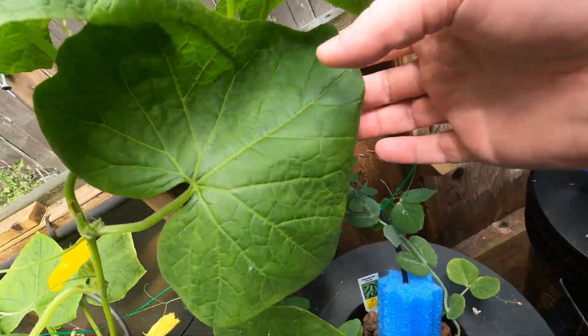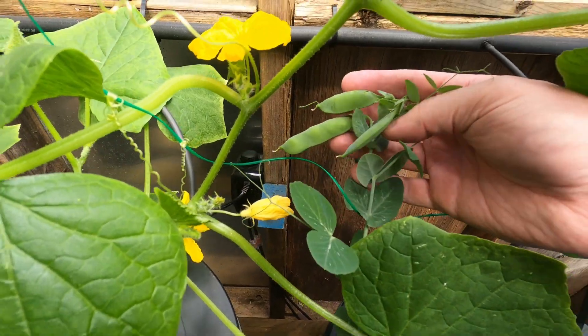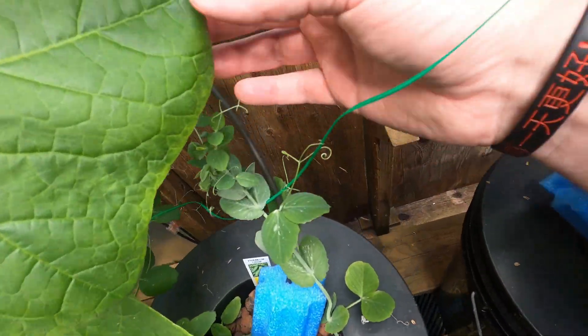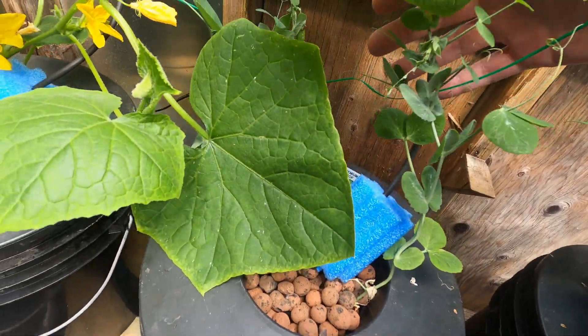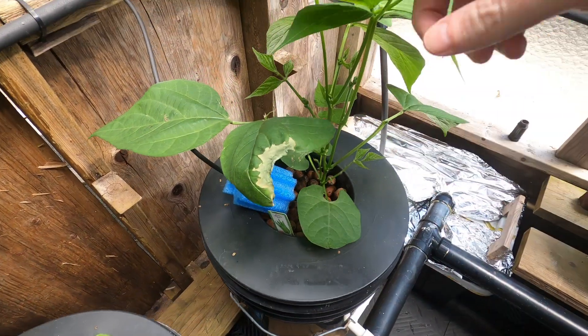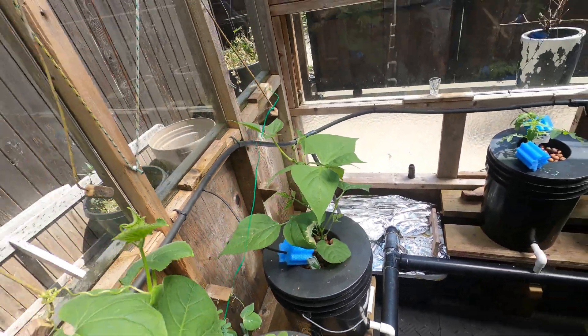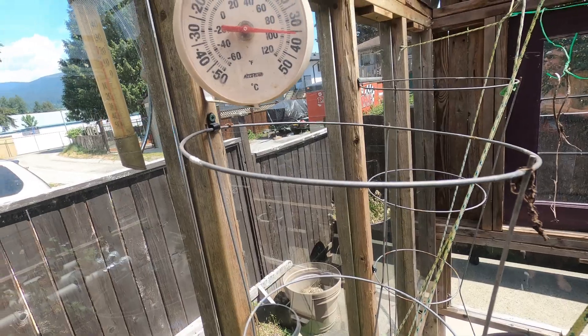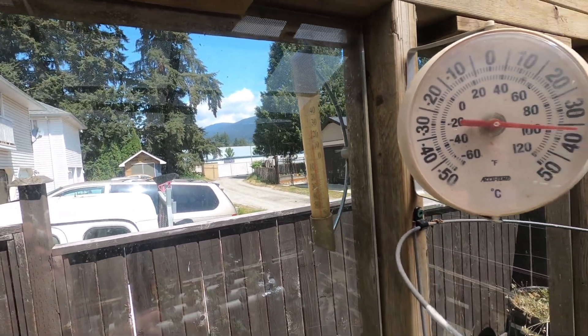We got peas already. There's three peas there. Don't someone eat them. The beans are going to do well. It's a hot one — that's 35 inside and about 27 outside.